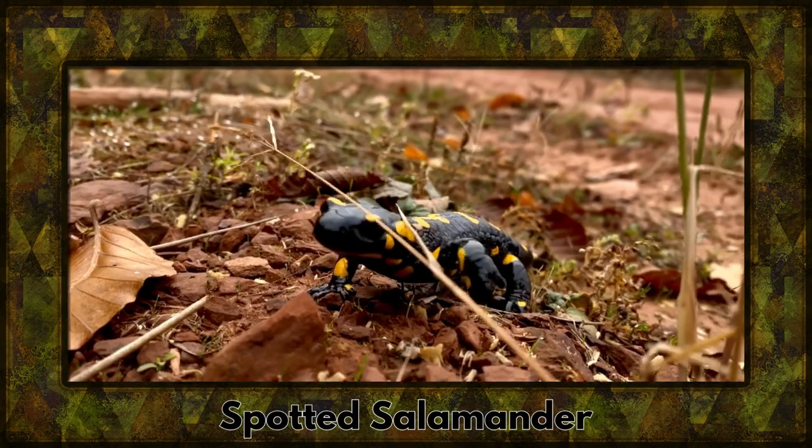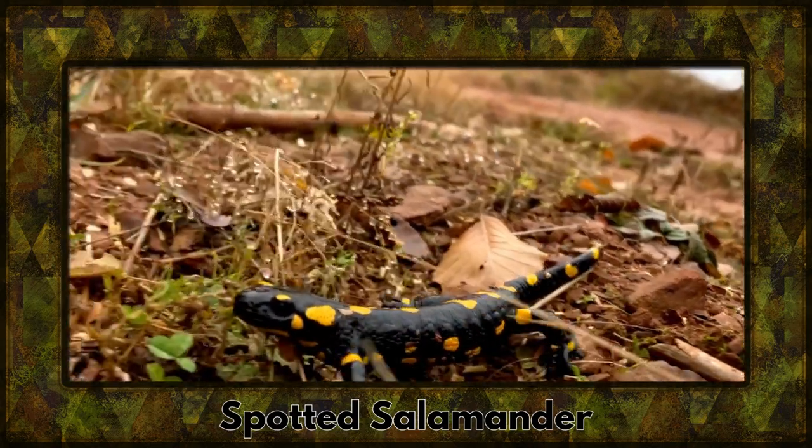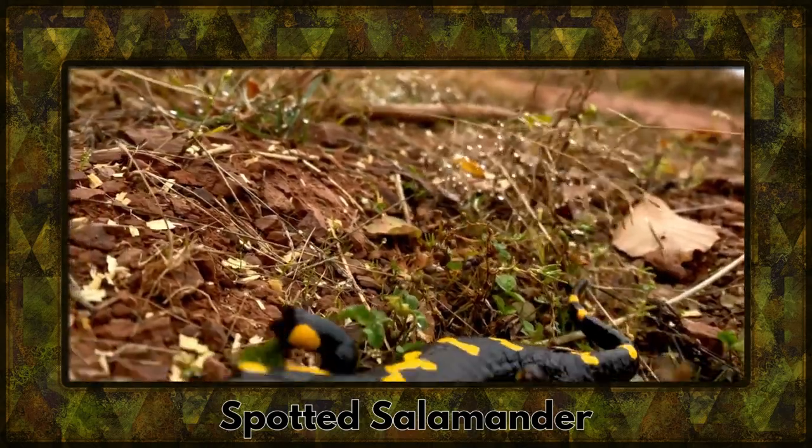Meet the spotted salamander, a vibrant and spotted amphibian that thrives in cool, moist environments. Its unique appearance sets it apart in the amphibian world.